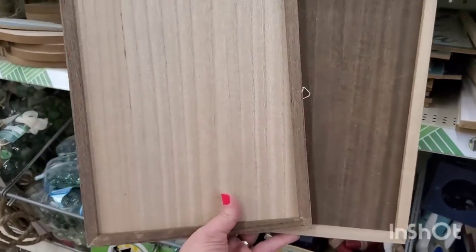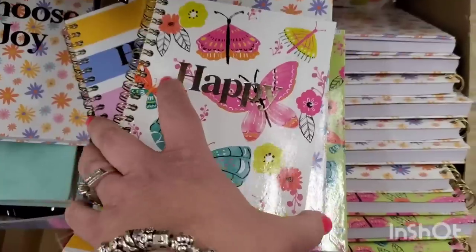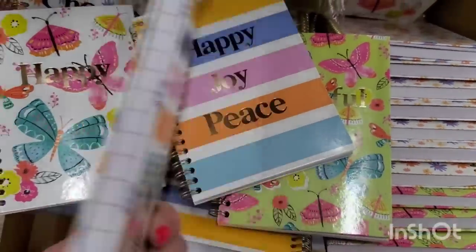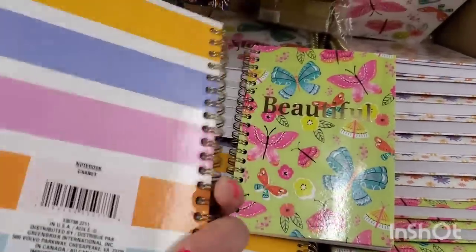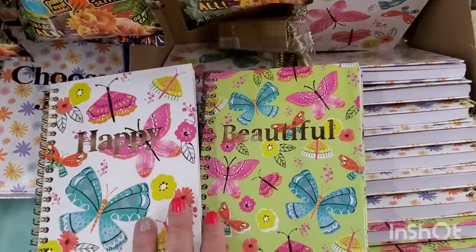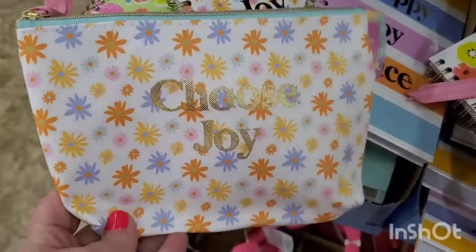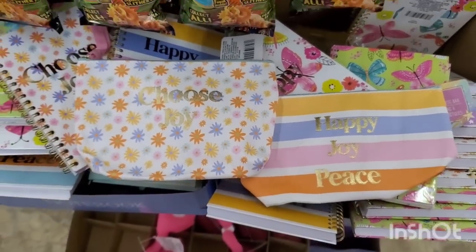A couple of walkthroughs ago I shared these really pretty makeup cases with a particular pattern — this one says 'Choose Joy.' There are four in this collection. These are notebooks by Greenbrier — hardcover and wire bound — and I absolutely love the butterfly ones. They're really really nice. The matching set — 'Choose Joy,' 'Happy,' 'Joy,' 'Peace' — are exact matches. I am really impressed with those.